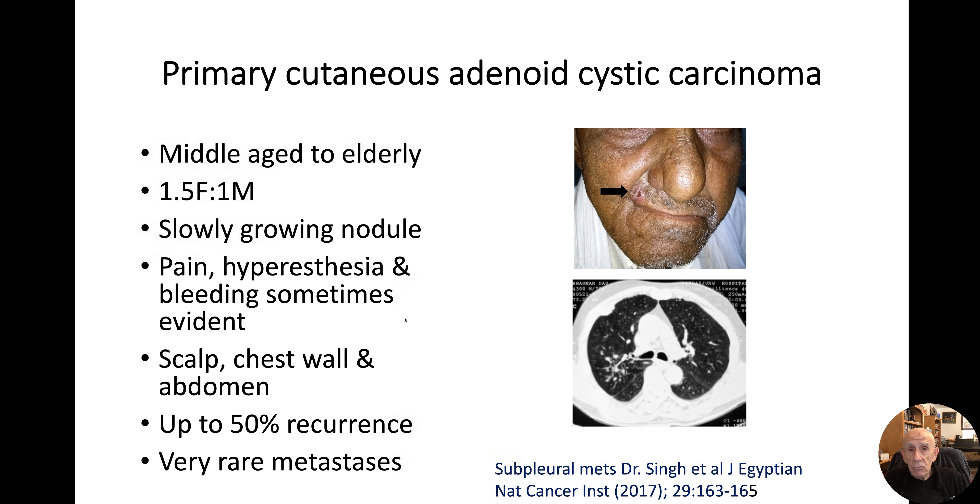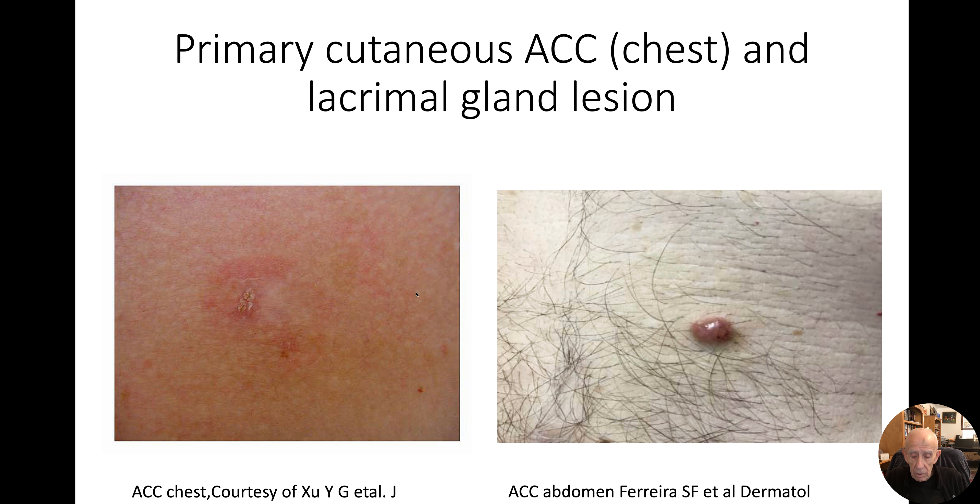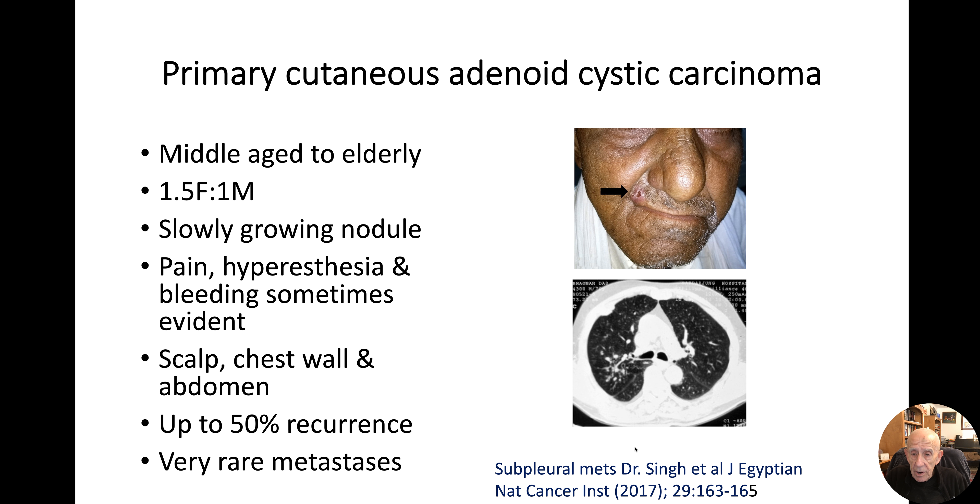Metastases are really exceptional. On the right, I've copied two photographs from an article by Dr. Singh, in which the patient presented with an adenoid cystic carcinoma of the upper lip, which then spread to involve the subpleural location in the lungs. But that's desperately rare. The few cases I've seen predominantly affected lymph nodes, bone marrow, and lung.